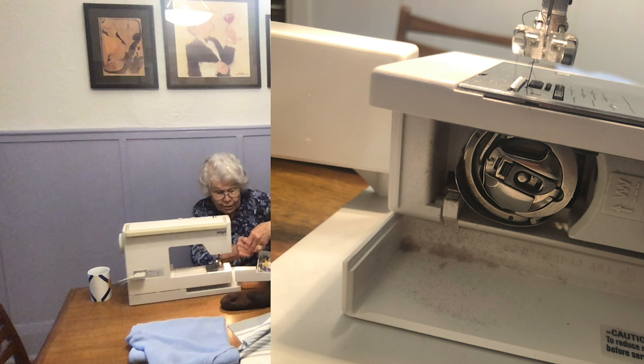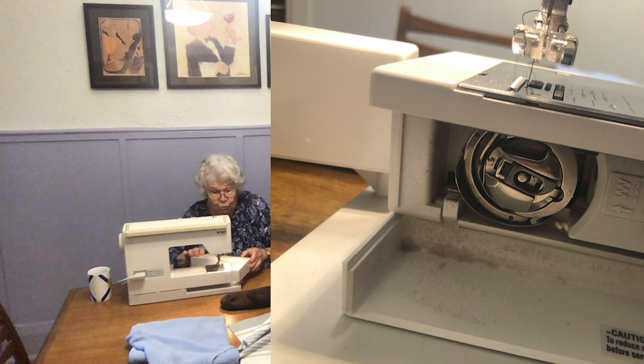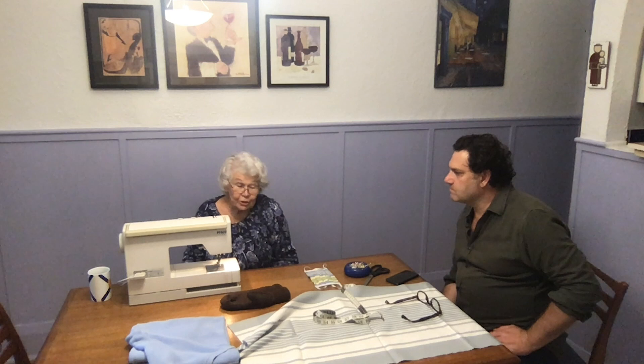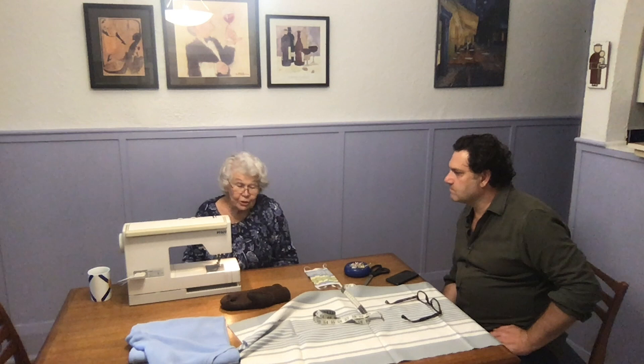What brand is it? It's a Pfaff. And you've been faithful to that brand? No, I have not. I learned on a Singer which had a knee treadle to make it go. My grandmother had a pedal one — also a Singer — and I used it too.